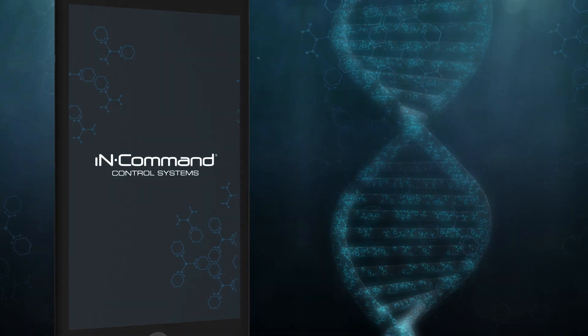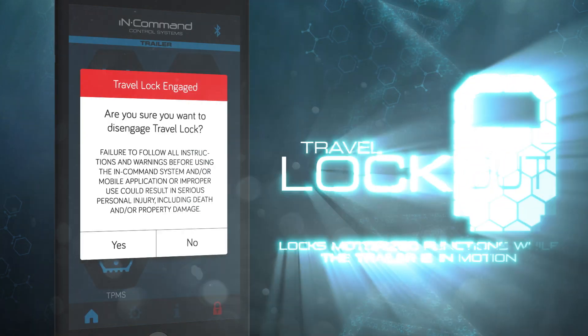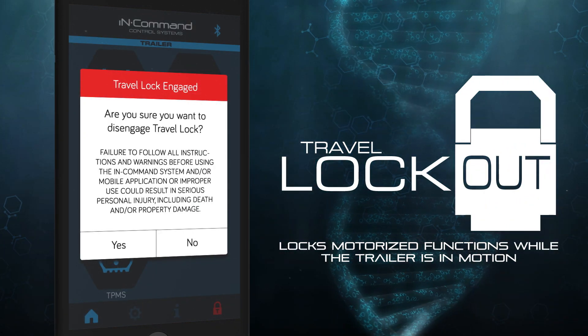Within the makeup of In-Command is one crucial component: safety. In-Command features travel lockout safety technology prohibiting the use of motor functions while the trailer is in motion.